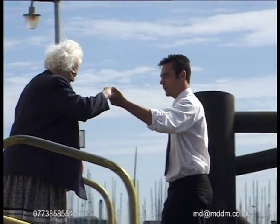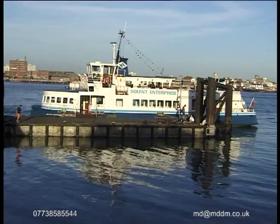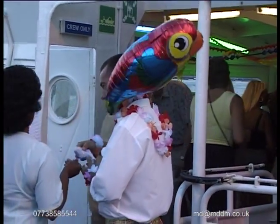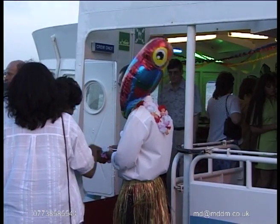Arriving back at Gosport's pontoon after an enjoyable day on the water, it's time to bid our passengers farewell as we prepare for our next voyage — the Caribbean Party Cruise. This is one of many themed party evenings operated throughout the summer months.